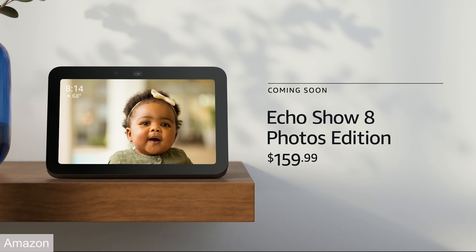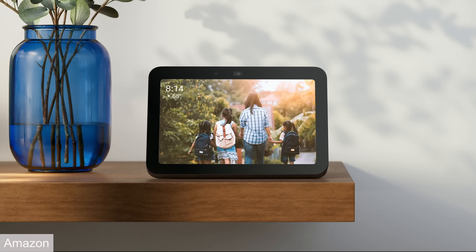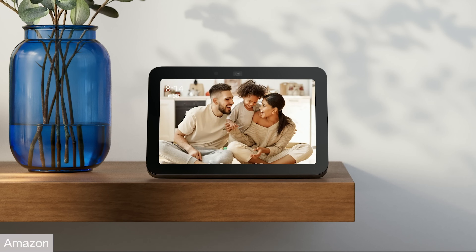But this next Echo Show 8 I don't think I can recommend — it's the Echo Show 8 Photo Edition. It comes with six months of a subscription service that lets you use your photos and video as the primary content on screen, plus 25 gigabytes of extra storage for Amazon Photos. Other than that, it's the same Echo Show 8. When the six months passes, you have to pay $1.99 a month to keep that photo content. I know Amazon needs to monetize these better, but I think the real answer is better hardware, better apps sold on an app store — like what Google and Apple do.